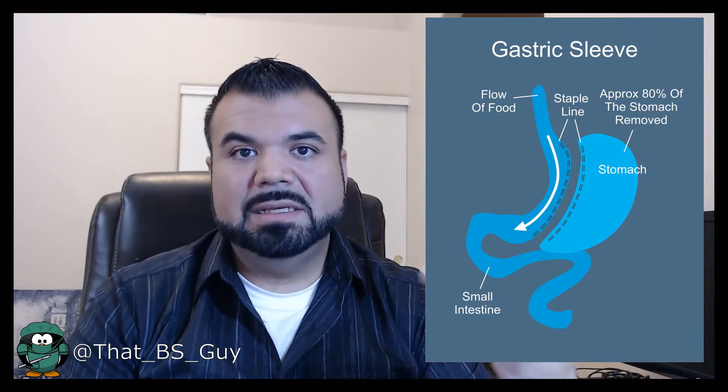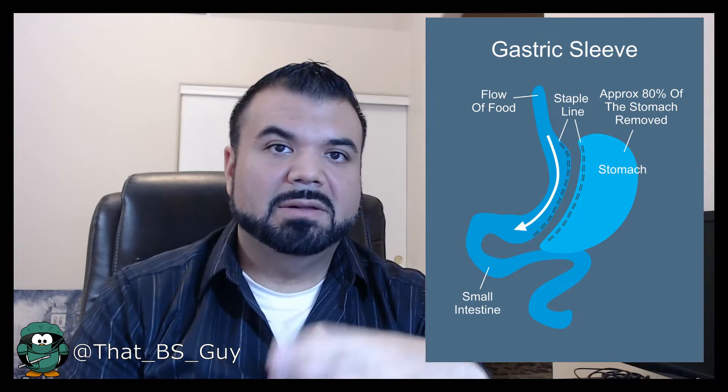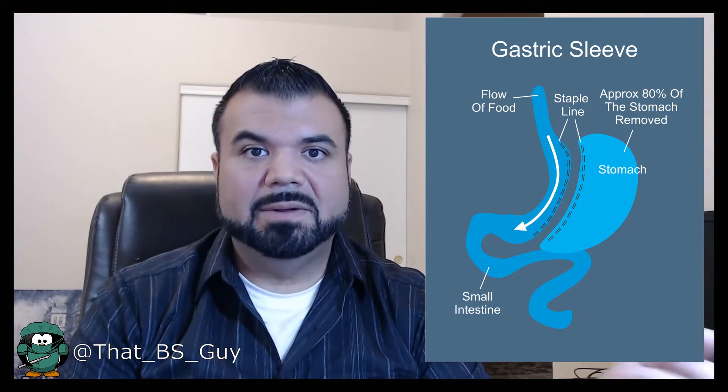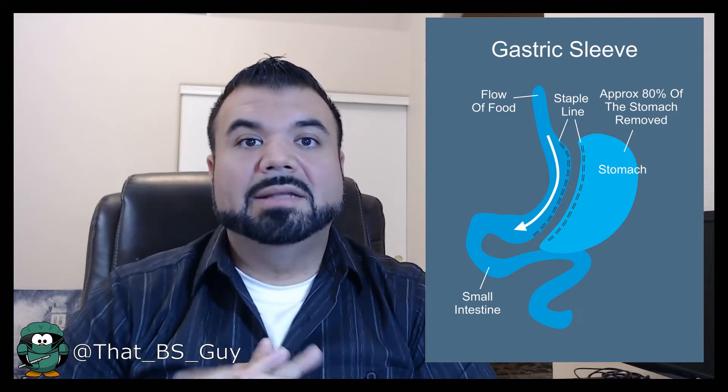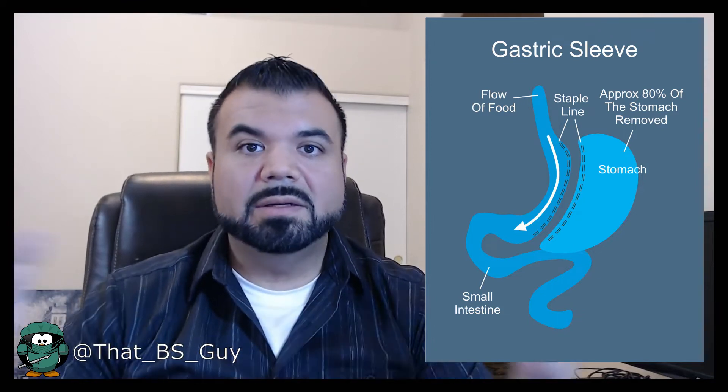The tube width can vary, but typically your stomach will go from its original size down to a much smaller tube. It's a very, very restrictive surgery. I'm here to talk about the benefits and why people maybe should consider this surgery.